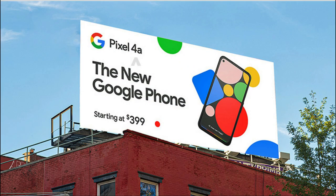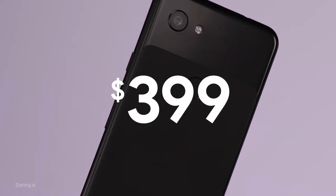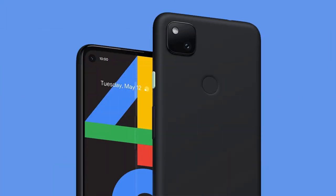Finally, the starting price is going to be $399 US dollars according to a previous leak, which means the starting price of the Pixel 4a is going to be the same as the starting price of the Pixel 3a when it launched last year. So are you waiting for the Pixel 4a? Do let me know via the comment section below.